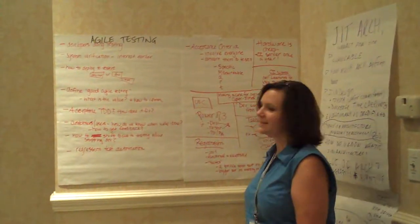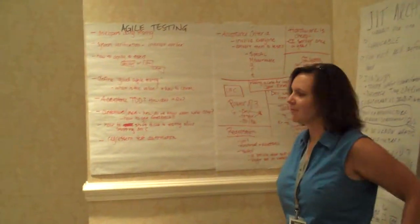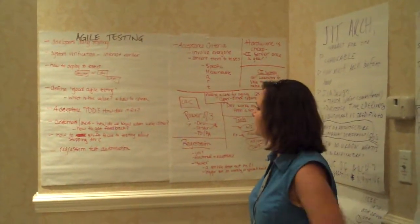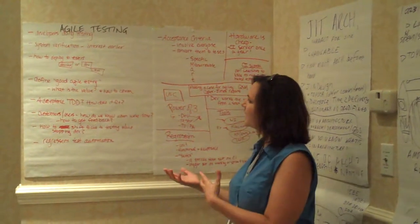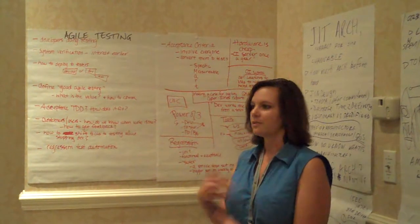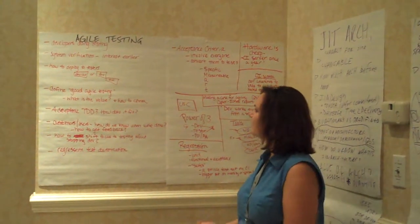Hi, I'm Dawn Cannon, QA team lead at Ultimis Incorporated. I talked about Agile testing. I've been doing Agile testing for a couple of years and described how to integrate it into a team that either is transitioning to Agile or is already working under Agile methodologies.